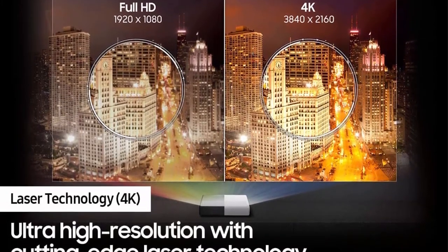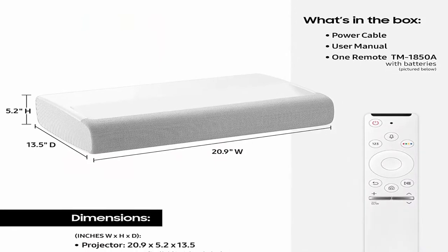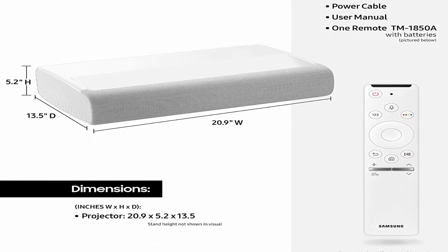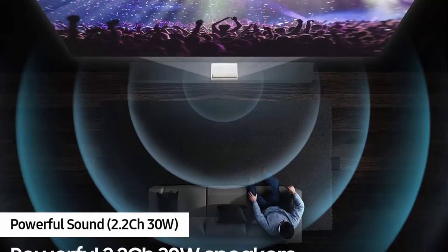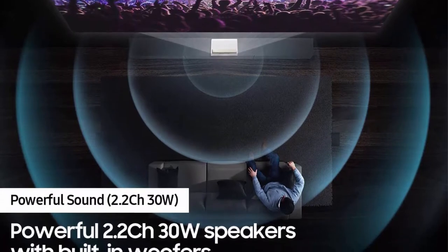Laser Technology: Enjoy cinematic picture quality from 4K UHD Ultra Bright Laser and 4K resolution with 2200 Lumens. Smart TV powered by Tizen — access your favorite apps, streaming services, and smart home devices right from your projector.